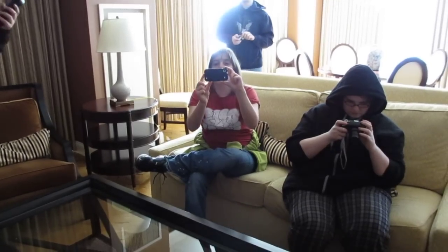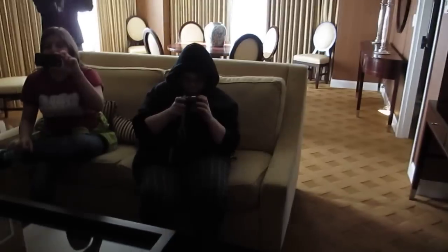Hey Xavier, we're filming. So we put a camera with your camera so you can film while you film.